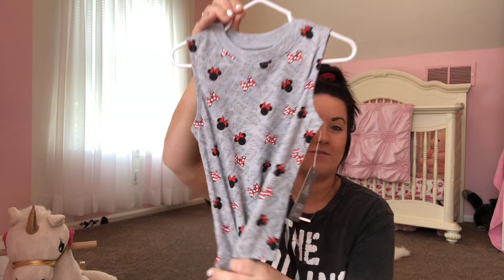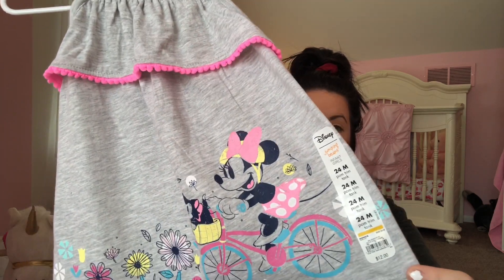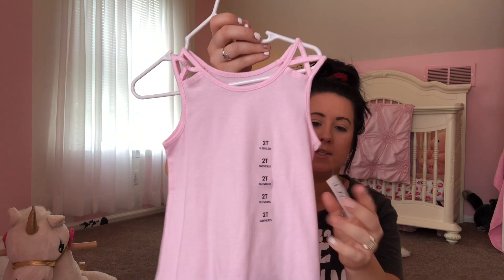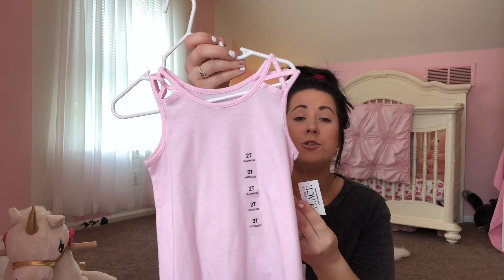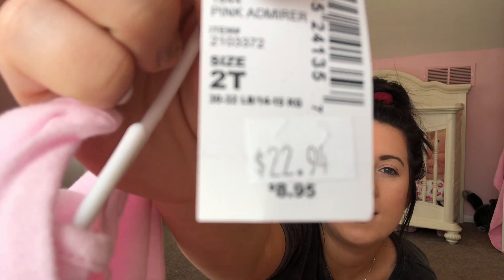This Toy Story shirt is actually pretty big on her — I had to tuck it in her shorts, so it's going to fit next year as well. This is a really cute tank top from Kohl's. I got it in 24 months because it was just really big, and I think it's so pretty — I love it and it looks so cool on a really hot day. Then this one is from Children's Place and it was really cheap. The tag said $22.94 but that was clearly wrong — the original price was $8.95. I took it up to the girl and she said it was like $2. So I picked that up.